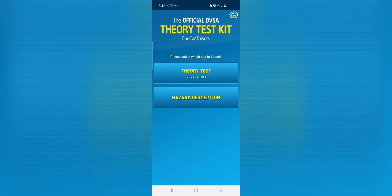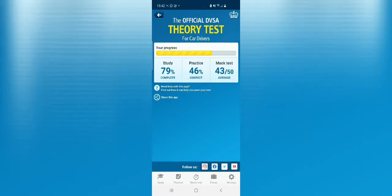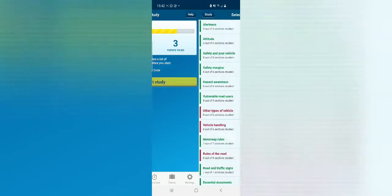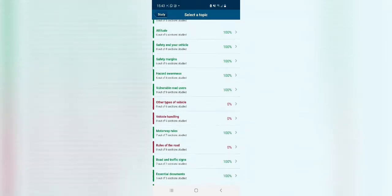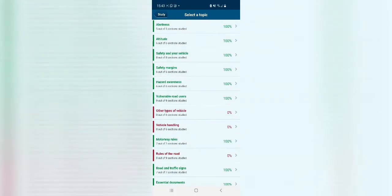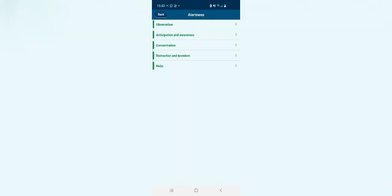In the app you have the theory test section with options for study, practice, and mock test. Under study, you'll see the various topics you need to cover — alertness, attitude, safety, your vehicle, and more. These are exactly the things you'll be tested on, so just click on a topic to read through it.